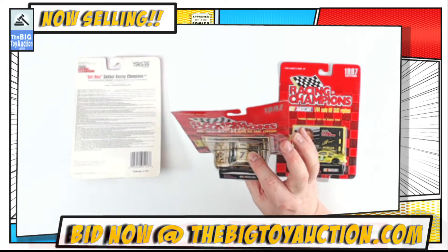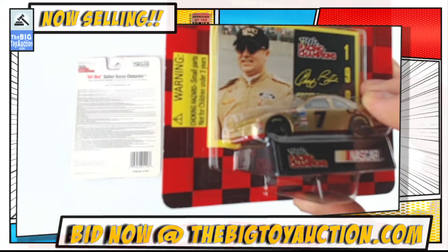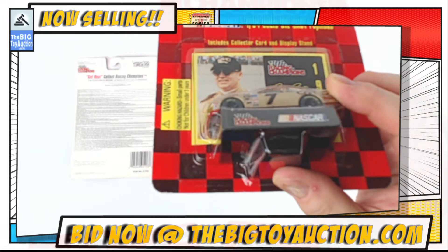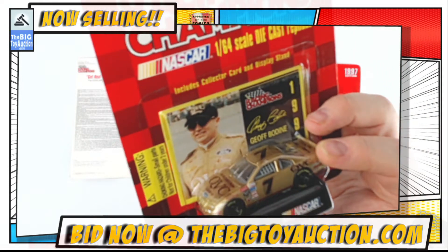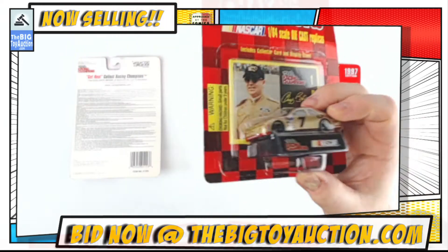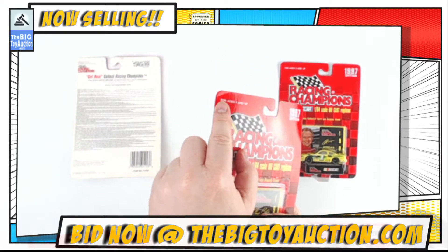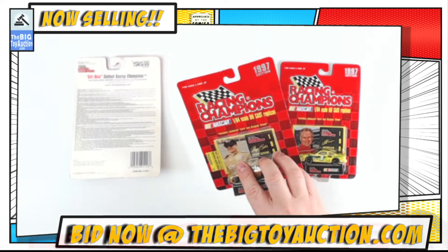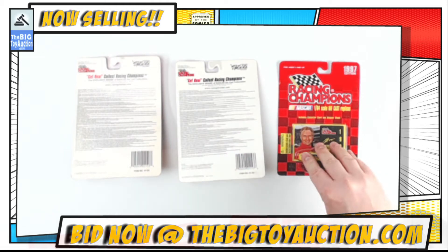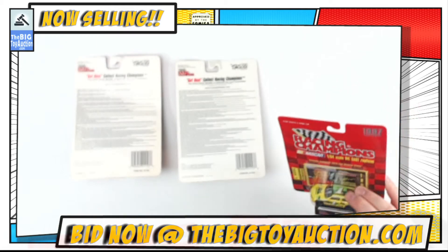I'll throw it on the back here so you can see the back as well while we move on to the next one. You get the number seven Jeff Bodine - the number seven car there, as you see it, QBC car. I like that C on it and of course his collector card. There's a bend here - can you see that little dog ear on the card? If that matters to you, note it. But none of that creasing that I saw on the other one.